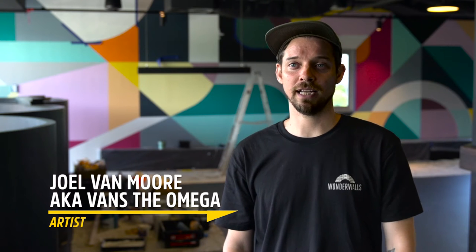Hello, my name is Joel Van Moore, aka Vans the Omega, and I'm a full-time artist mainly doing mural art on large-scale walls or interiors.